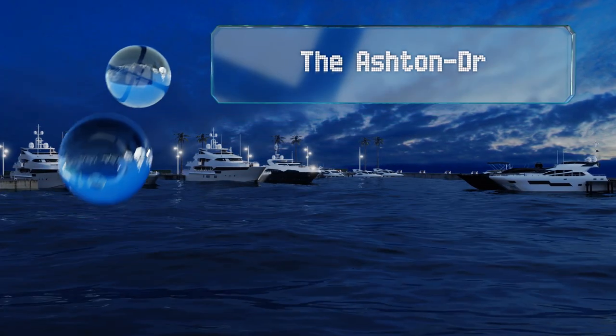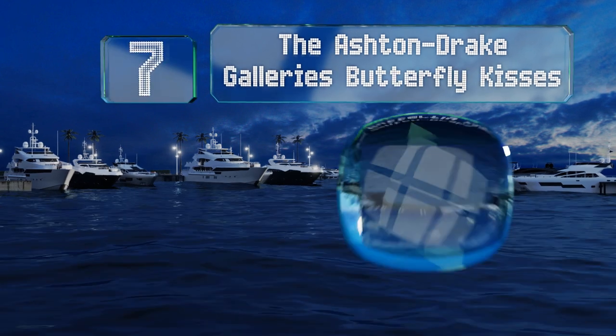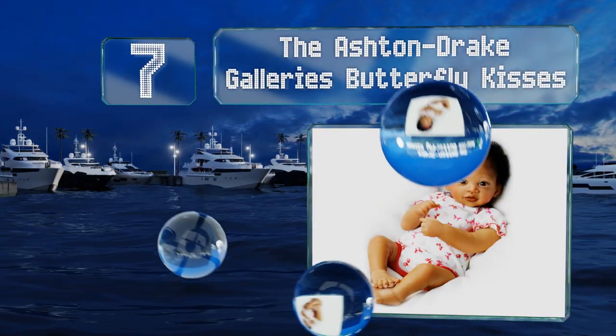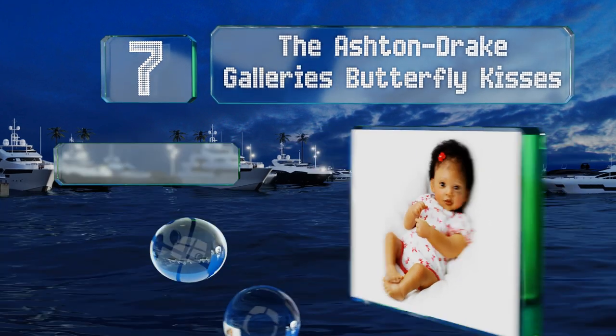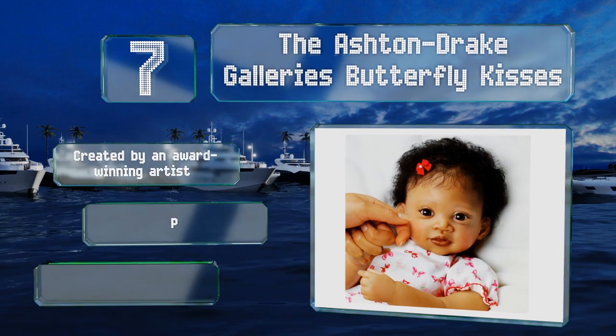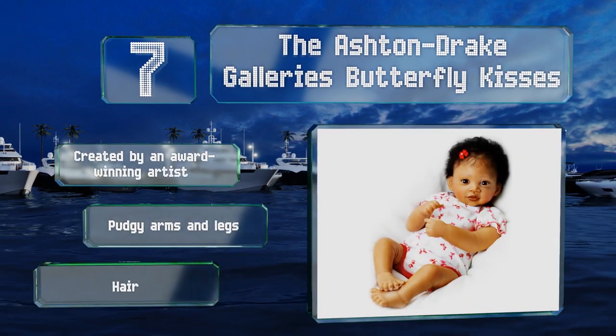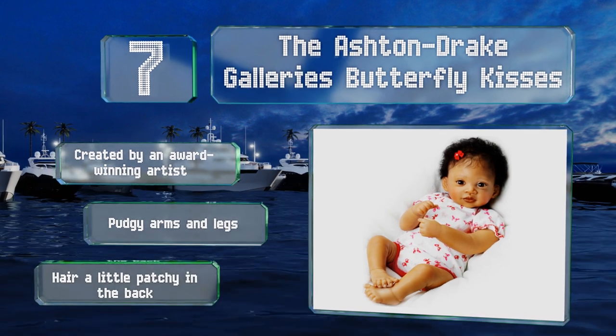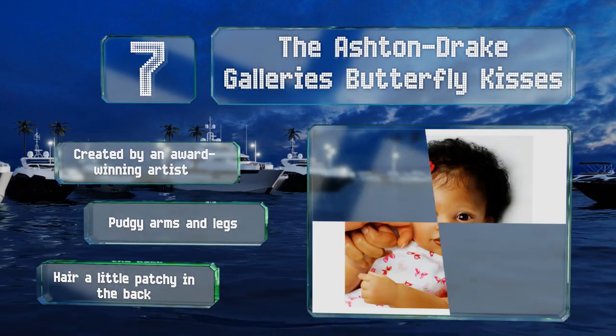At number seven, the Ashton Drake Galleries Butterfly Kisses is a touch activated model that makes lifelike cooing noises when you place your fingers on its cheeks. The soft vinyl on the face and limbs resembles an infant's delicate skin. It was created by an award-winning artist and features pudgy arms and legs, but the hair is a little patchy in the back.